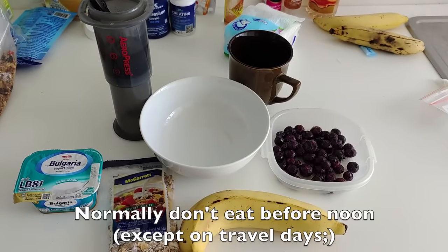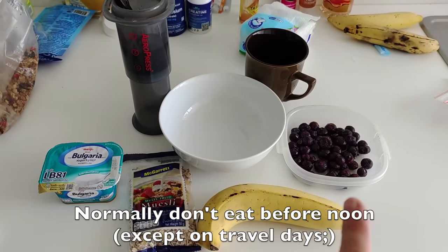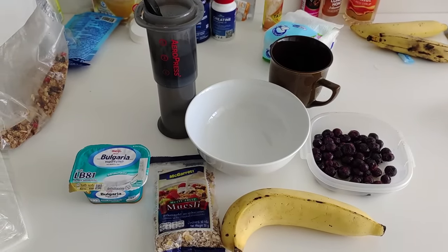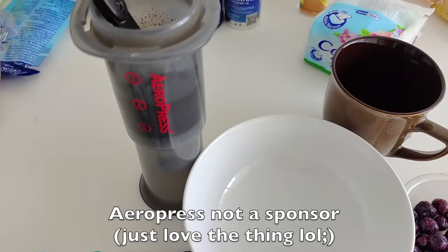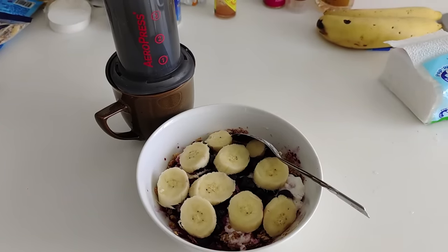So here's my typical breakfast: yogurt, muesli, banana, blueberries, and my handy dandy Travel Aeropress. It makes barista-style coffee right in your room for a fraction of the price. Never leave home without it. There you go - coffee and breakfast. Let's eat.